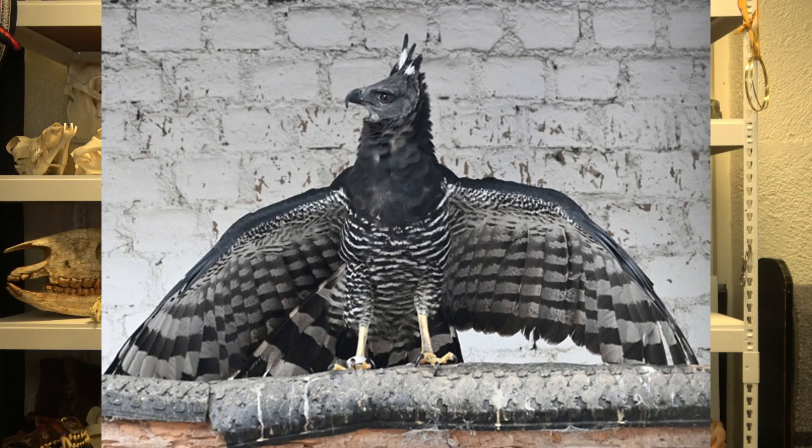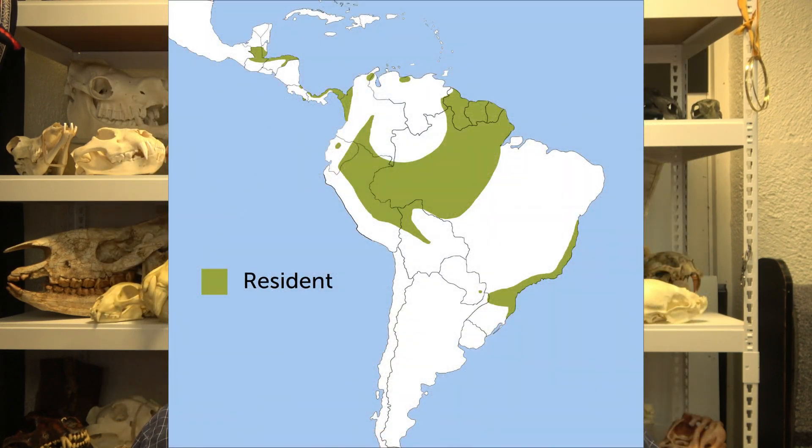The Guyana Crested Eagle is a hard one. It's a unique species with very little information out there about it. It lives throughout Central and South America and it's kind of widely distributed. It's not particularly common, but it's listed as not threatened, so that's the good news. But that being said, there are not very many of them out there that we can tell. But they're so secretive that a lot of people say it's just that people do not see them.